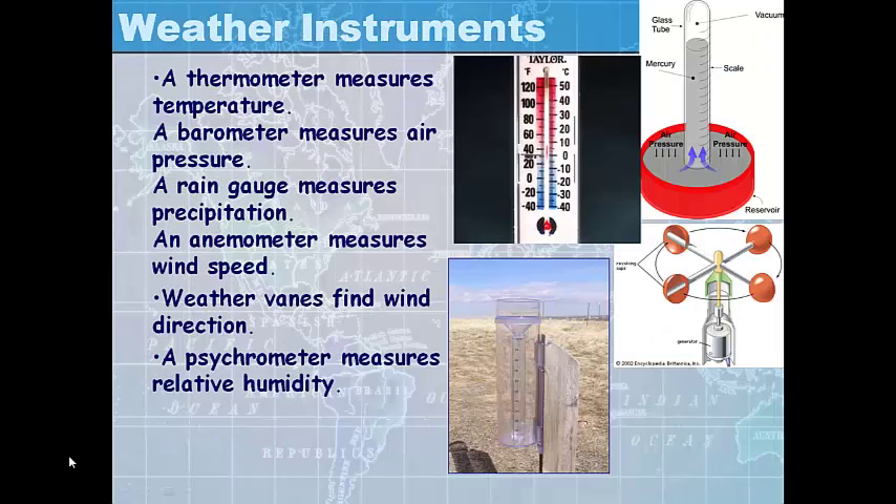Weather instruments are very important. A thermometer measures temperature. A barometer measures air pressure. A rain gauge measures the amount of precipitation. An anemometer measures wind speed. A weather vane finds the wind direction. And something called a psychrometer measures relative humidity — that is, the percentage of water vapor in the air compared to the saturation level at a given temperature.